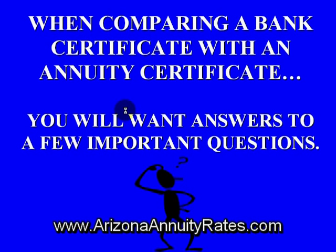Today we're going to be discussing the differences between an annuity versus a bank certificate, otherwise known as a CD. And when we're comparing these two types of investment vehicles, you'll want answers to a few important questions.